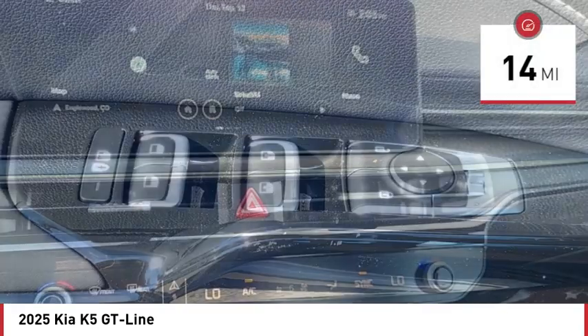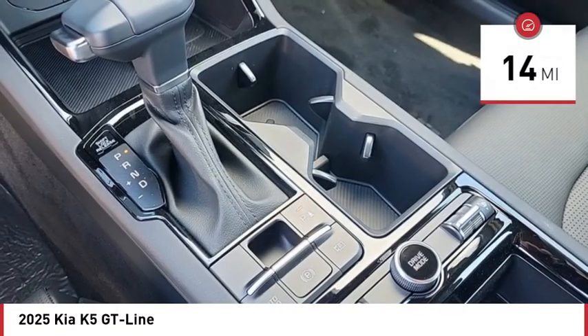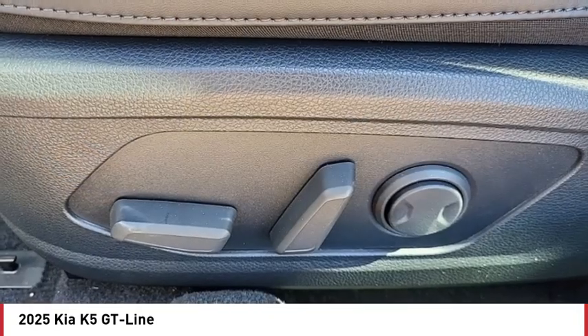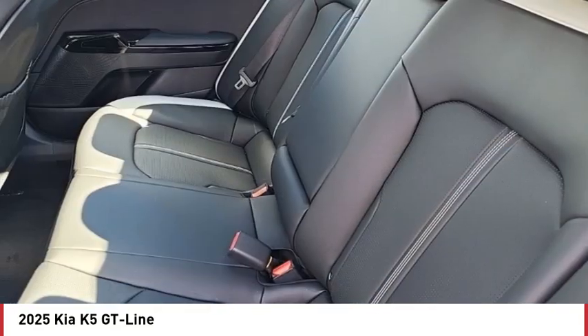This vehicle has less than 100 miles. Here are some of this vehicle's great options: blind spot monitor, heated mirrors, aluminum wheels, remote engine start, brake assist, stability control, tire pressure monitor, daytime running lights, LED headlights, and four-wheel disc brakes.